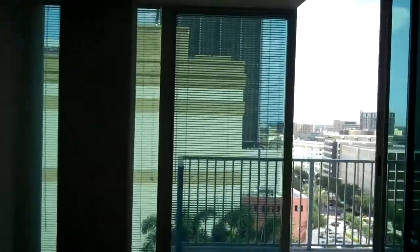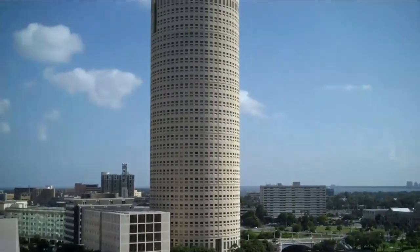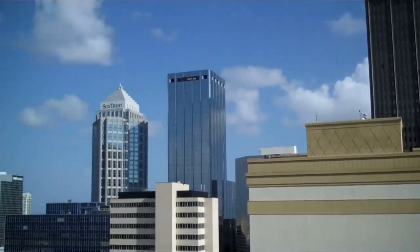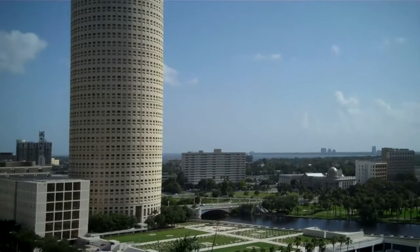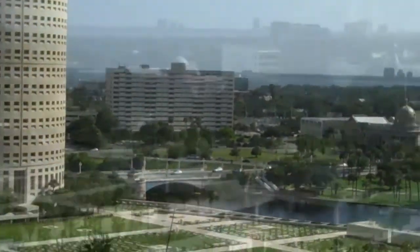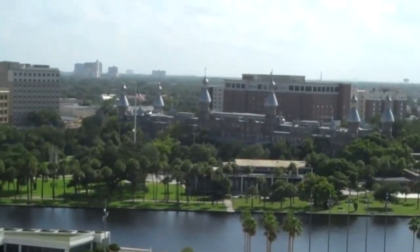As you turn back to the bedroom, you have your sliding glass door out to the balcony. The south view gives you the entire downtown. We've got views of the bay, the river, and the University of Tampa.